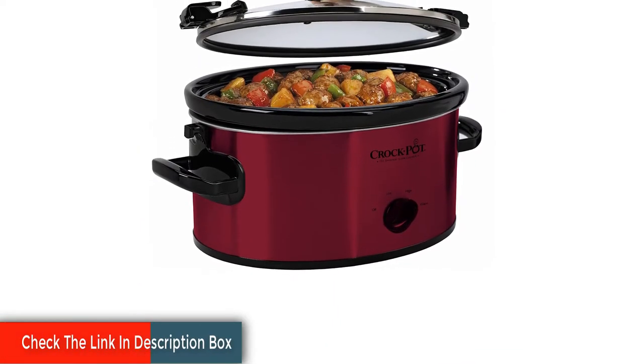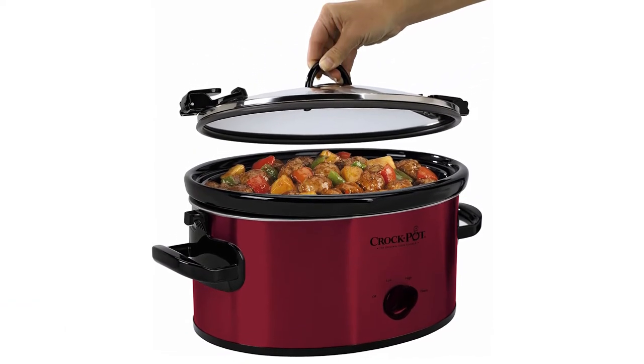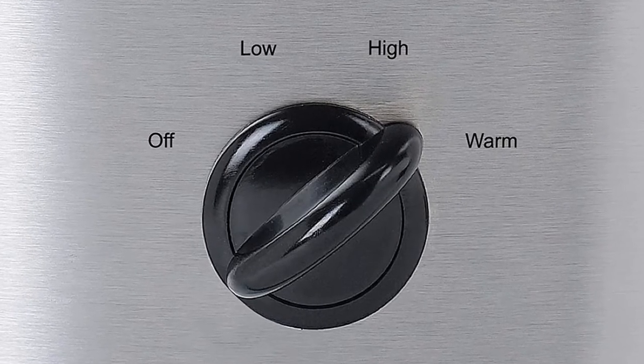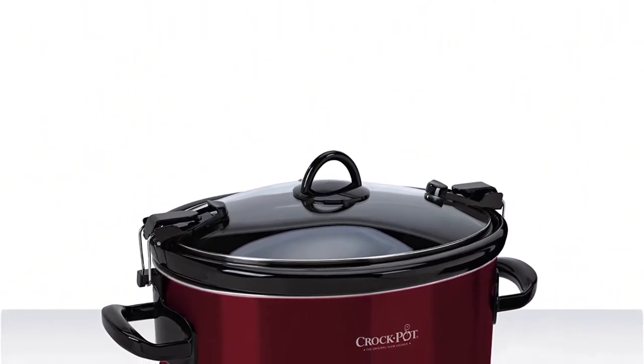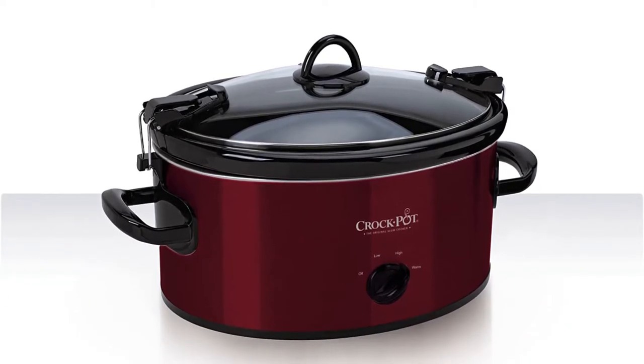The 6-quart portable slow cooker serves seven or more people. Handles make it easy to carry, and a lid-mounted locking system offers high, low, and warm settings. It features a removable, dishwasher-safe stoneware insert and dishwasher-safe locking glass lid. The unit has a stylish red exterior with black accents and plastic handles.